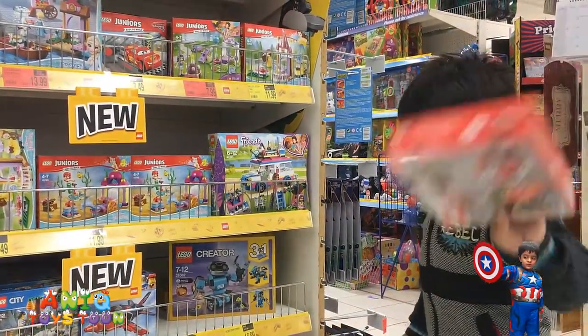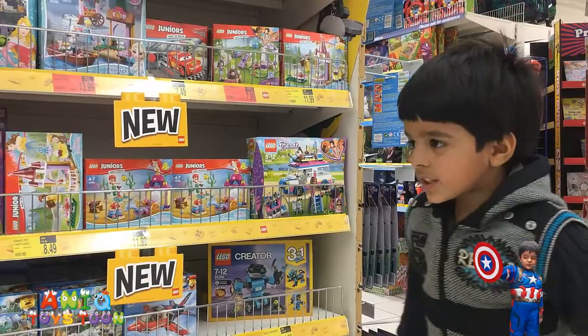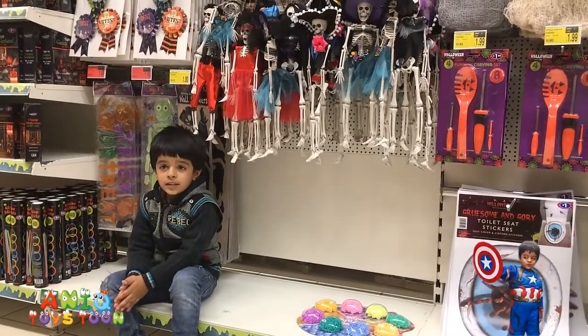LEGO Ninjago. This is LEGO Junior — is that what you want to buy? How about LEGO Friends over there? You don't want that. You have a lot of toys you are going to buy, Anik. What are we looking at next?